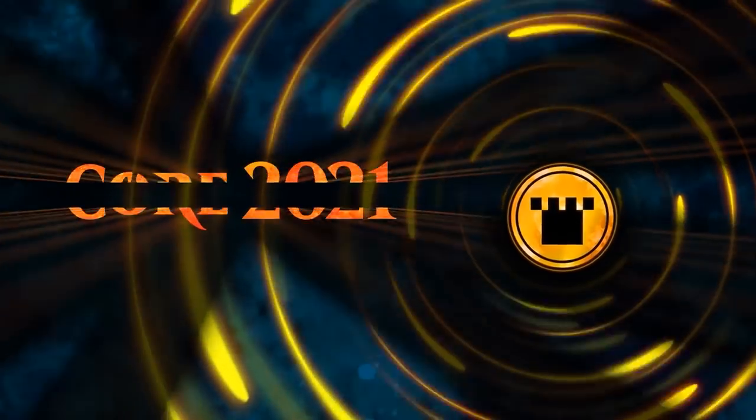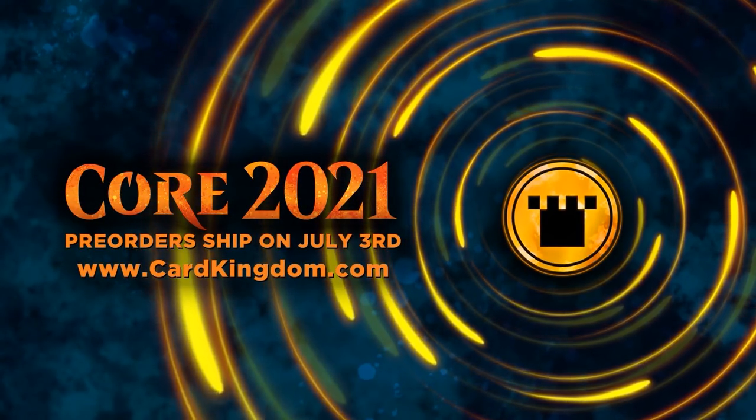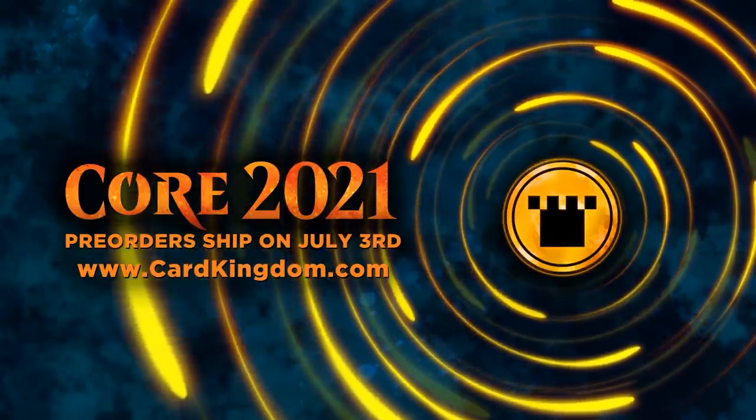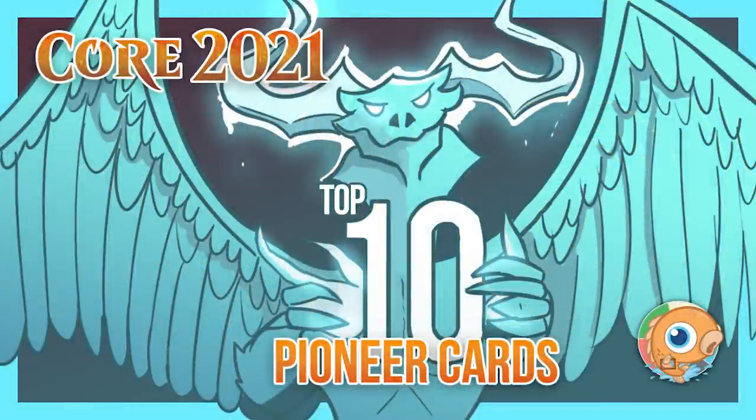Looking for some new Core Set 2021 cards? You can get them from our sponsor Card Kingdom. Card Kingdom has Core Set 2021 up for pre-sale now, and you can check it out over at cardkingdom.com.